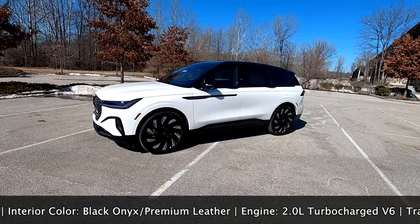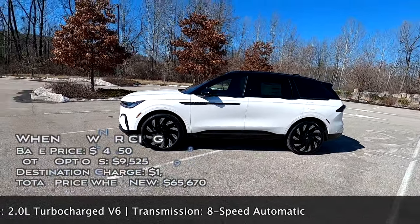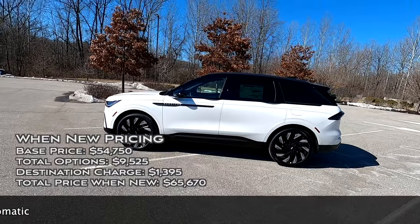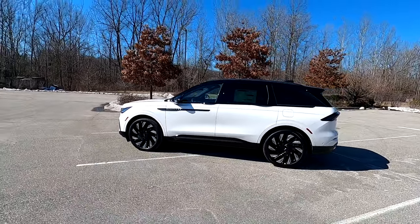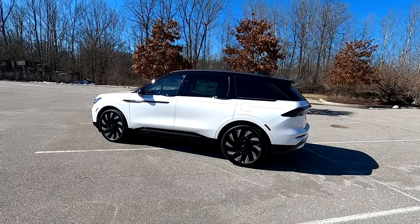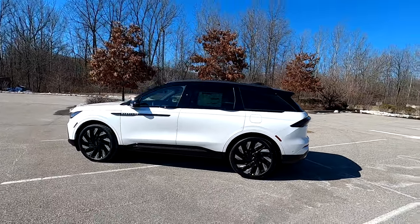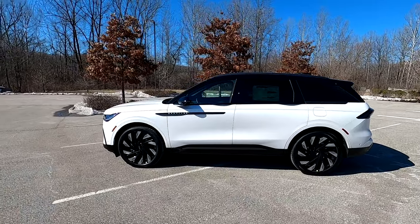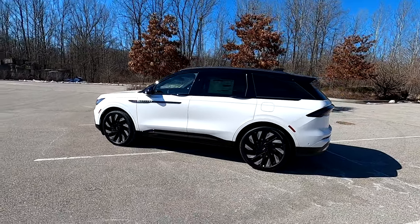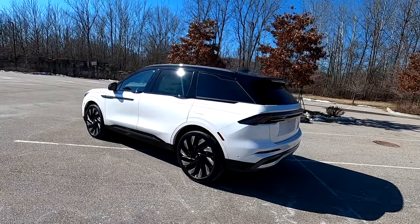Today's Nautilus is actually a Reserve II trim level. It is a front-wheel drive vehicle and it is painted in this absolutely gorgeous platinum white metallic. It has a two-tone treatment because it has the jet black appearance package which comes at three thousand dollars and gives all chrome areas now jet black, including the grille, the belt line, the window trim. Inside is the black onyx premium leather interior. Full pricing is on screen and a full options list is in the description box below. Today's review will cover everything from the exterior to the interior, performance, mechanical, and everything else in between.